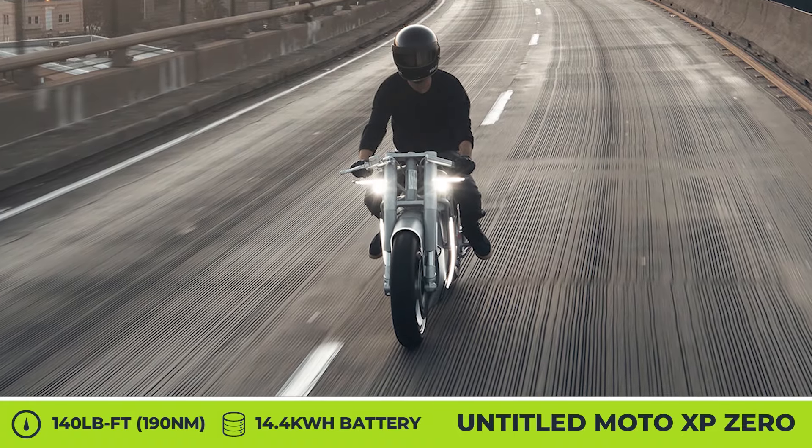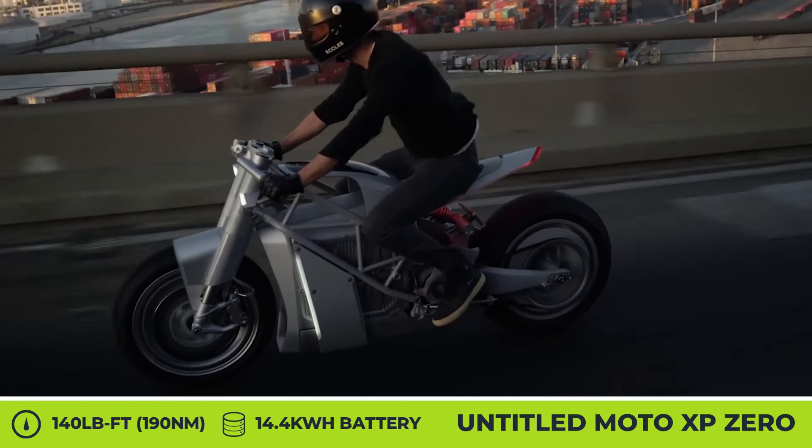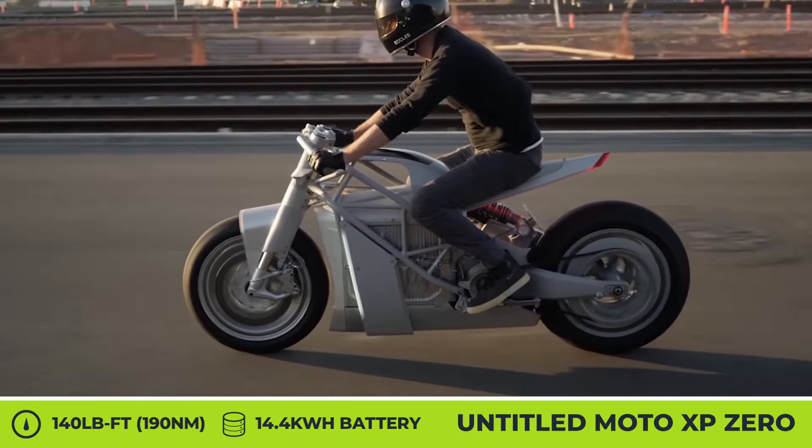How do you like these bikes so far? Do you think that such futuristic designs and technologies will grow on us eventually, and we'll see more sci-fi-style motorcycles on the road soon? Voice your thoughts below, and we'll keep going.